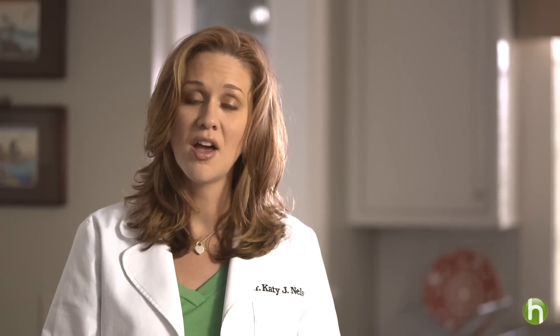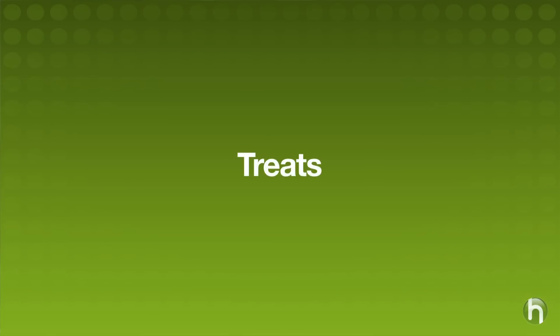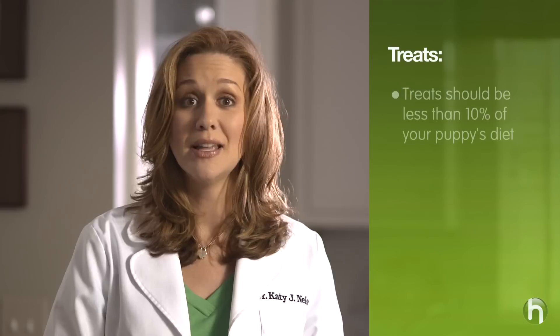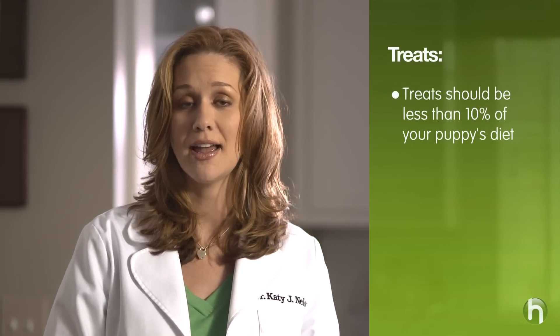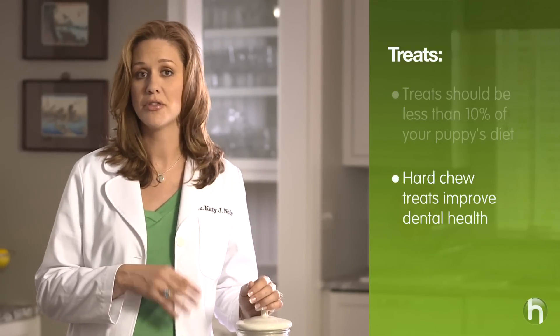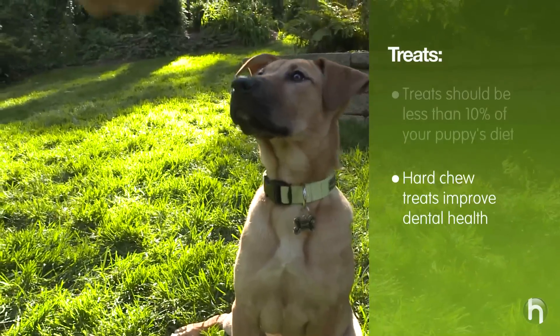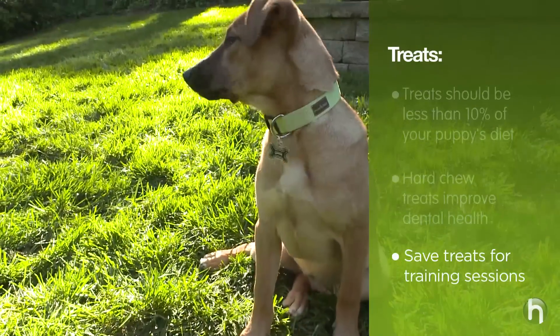Remember, a fat puppy is not necessarily a healthy puppy. Just as childhood obesity can lead to adult health issues in humans, monitoring a puppy's weight is very important to ensure proper development. Treats are another food source to consider when determining portion size. It is important to limit treating to less than 10% of your puppy's daily caloric intake. When selecting treats, hard chew treats are ideal because they improve dental health through gnawing. Try to save treating for training sessions to reward good behavior, but be careful not to overdo it.